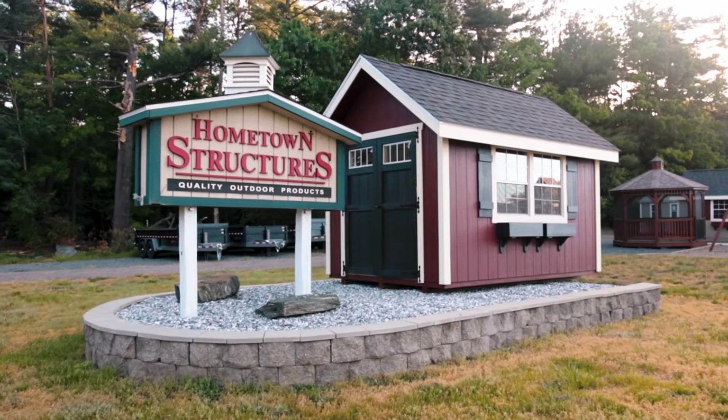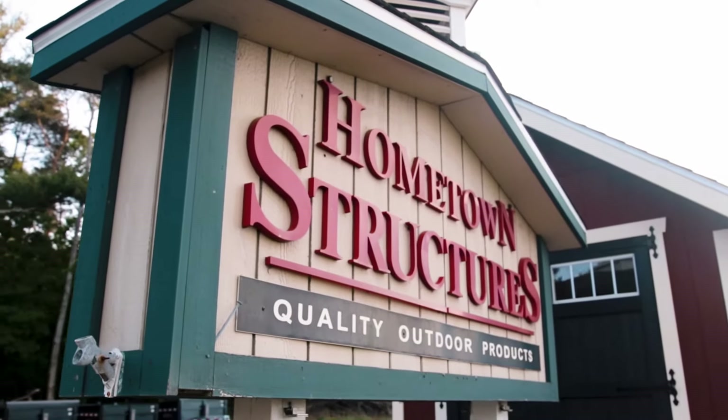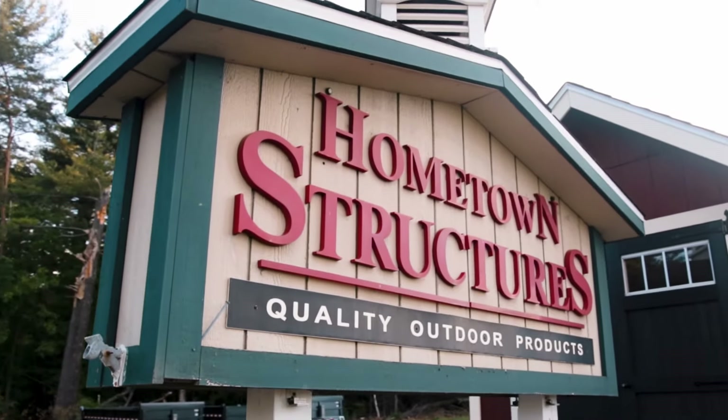Hometown Structures is a local shed and garage builder in Westfield, Massachusetts that has served our customers with reliable storage space for over 30 years.